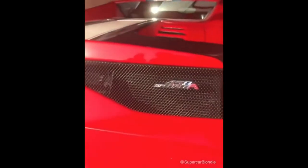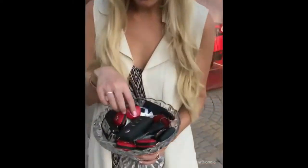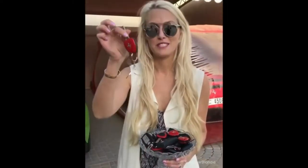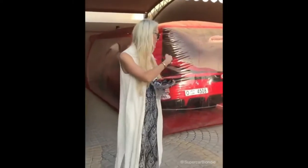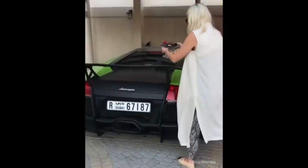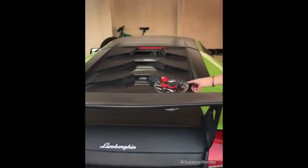Look at this bowl of keys — I gotta try and find the key. Not that one, not these. To the 458 Speciale Aperta. This car is worth a million dollars and that's why it's in a bubble. Let's get it out. Let's put that over here.